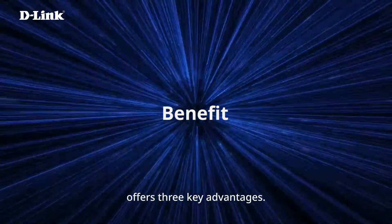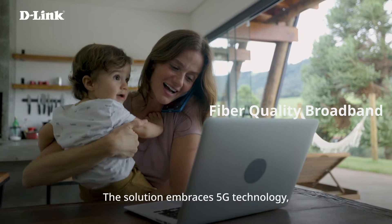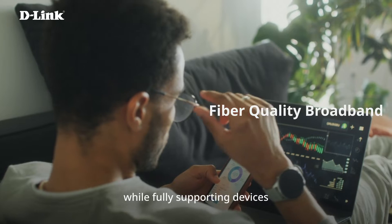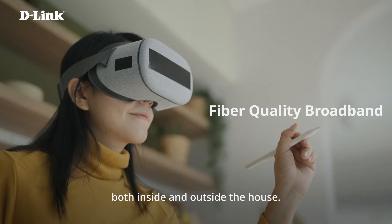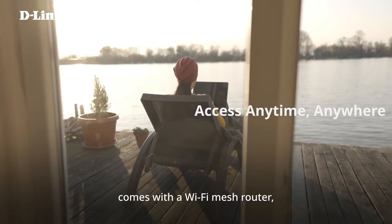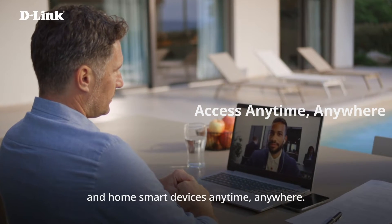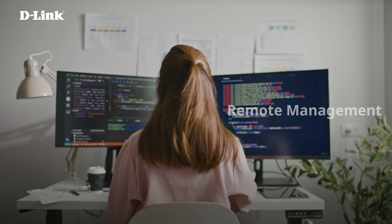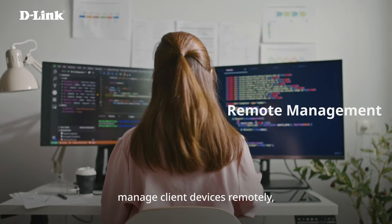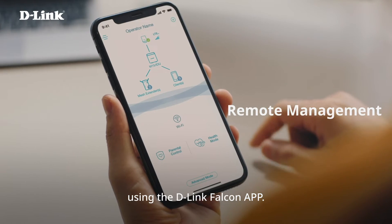D-Link Fixed Wireless Access Solution offers three key advantages. The solution embraces 5G technology, delivering ultra-fast speeds and low-latency connectivity while fully supporting devices both inside and outside the house. D-Link Fixed Wireless Access Solution comes with a Wi-Fi mesh router, granting you access to the Internet and home smart devices anytime, anywhere. The solution addresses dual needs, allowing service providers to efficiently manage client devices remotely while consumers can easily control their network using the D-Link Falcon app.